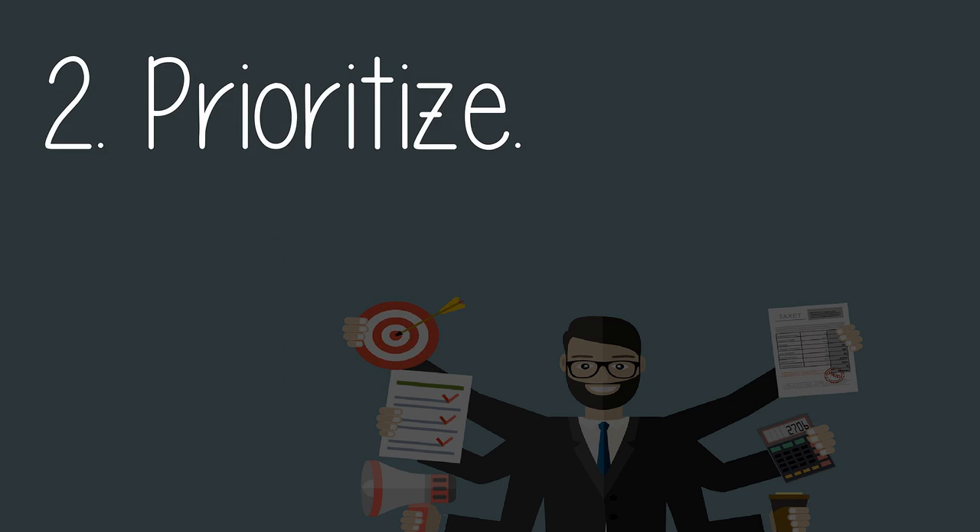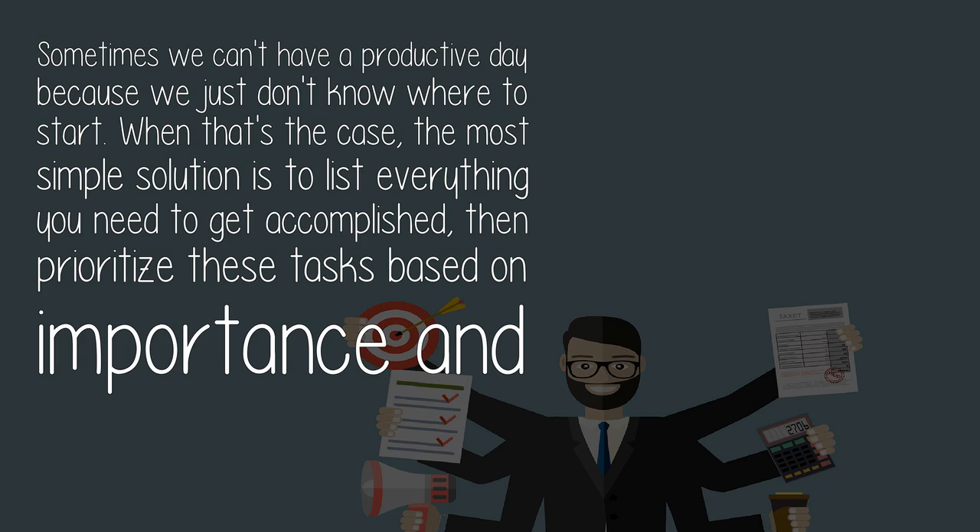Two: prioritize. Sometimes we can't have a productive day because we just don't know where to start. When that's the case, the most simple solution is to list everything you need to get accomplished, then prioritize these tasks based on importance and urgency.